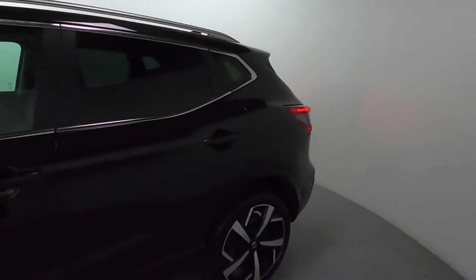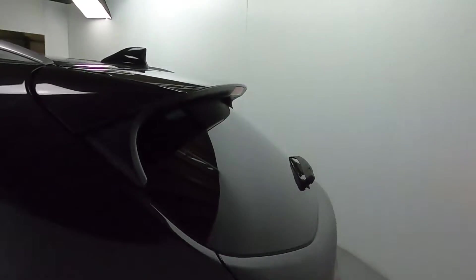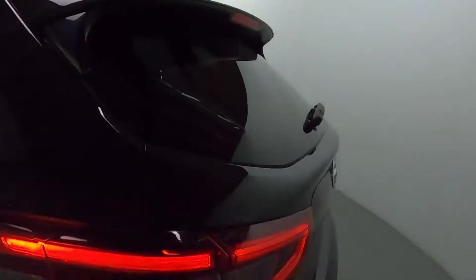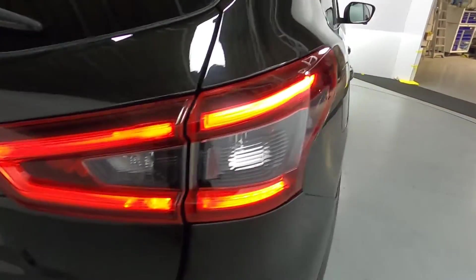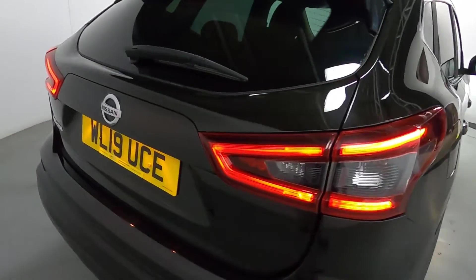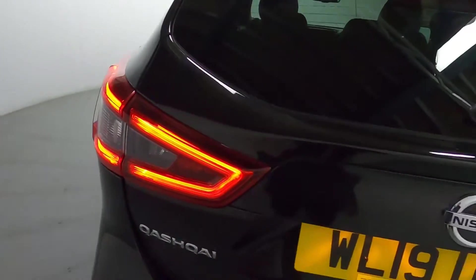You've got tinted glass on the sides and the rear, giving your rear passengers a bit more privacy, as well as a small lip spoiler on the top of the boot lid and rear parking sensors. With the front and rear parking sensors combined, although it's a bigger vehicle, it'd be even easier to park as we know exactly where you are.